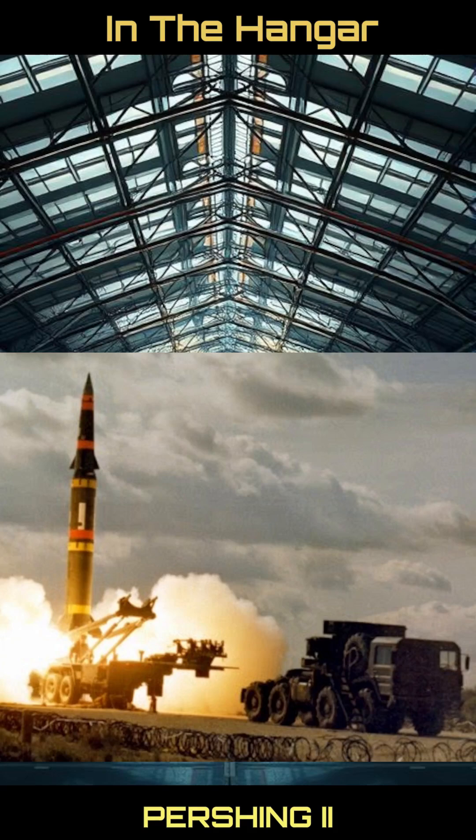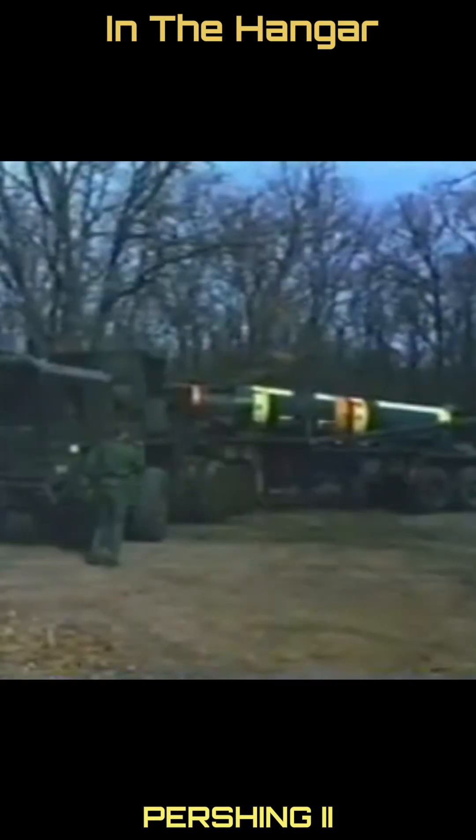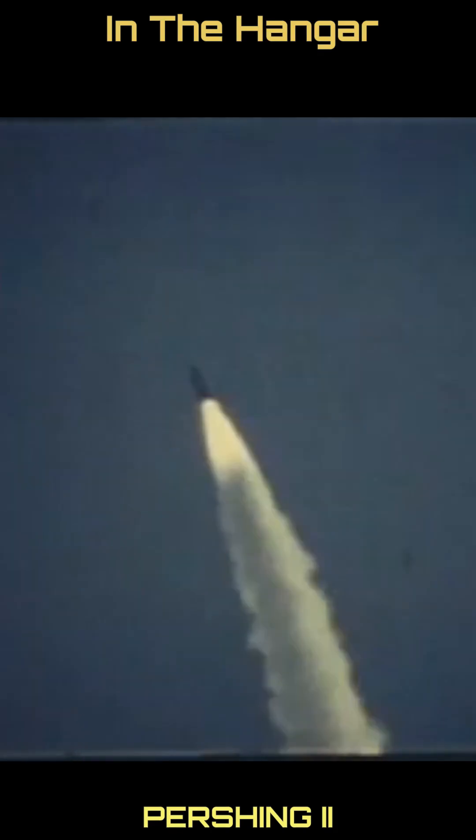Subject 197: the MGM-31C Pershing II missile. The Pershing II was an American medium-range ballistic missile developed by Martin Marietta. It was the U.S. Army's primary theater-level nuclear weapon, with a selectable-yield 5–80 kiloton warhead and a target circular error probability of approximately 100 feet.